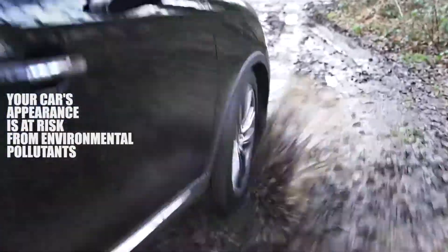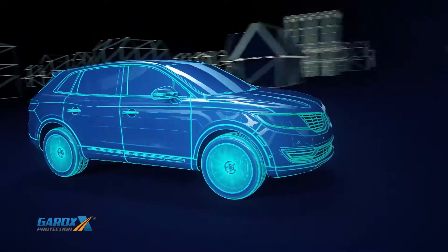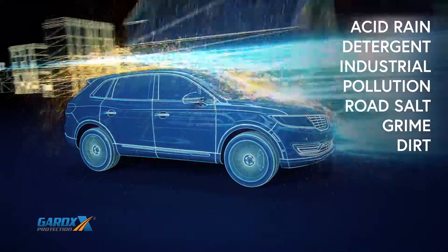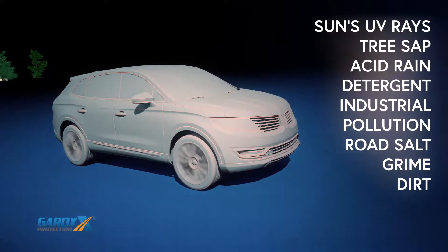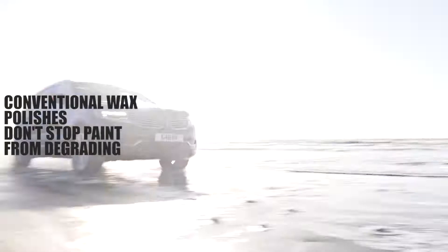The truth is, your vehicle's paintwork is constantly under assault from a wide range of man-made and natural pollutants, such as abrasive dirt and grime, road salt, industrial pollution, detergent, tree sap, and the sun's powerful UV rays — all attacking your new car's flawless finish, outside and in.